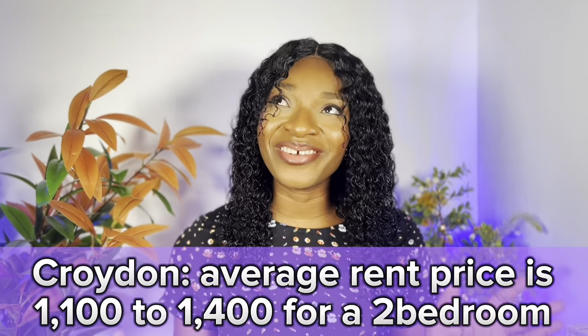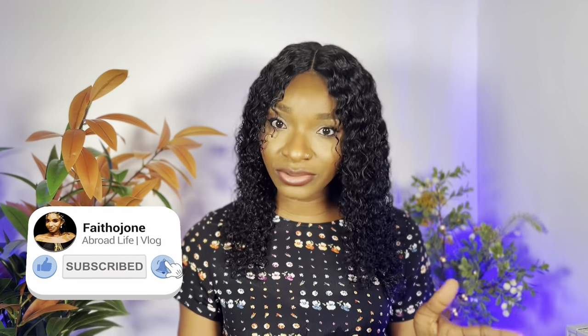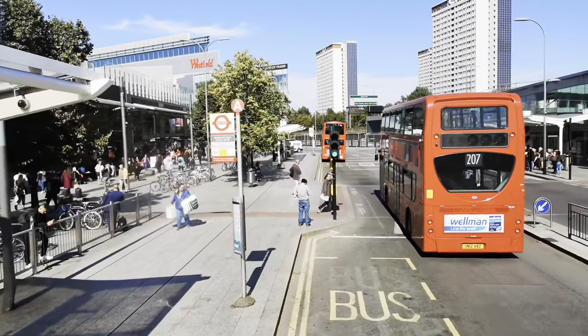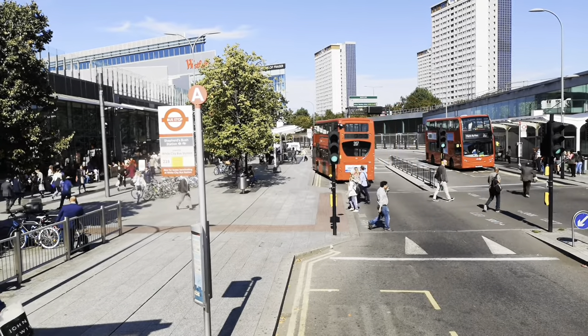Next on my list is Croydon. A lot of people have mixed feelings about Croydon. There's West Croydon, South Croydon, and East Croydon. East Croydon is quite chilled, South Croydon is also fairly calm, but West Croydon is a different story. Average rent is around £1,100 to £1,400 for a two-bedroom. It's in the southeast of London and commute time to London Victoria or London Bridge is about 15 to 25 minutes.